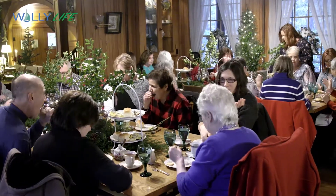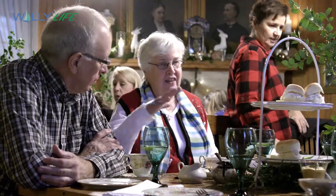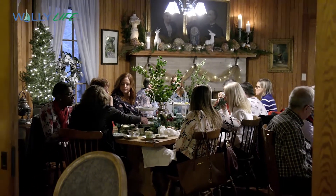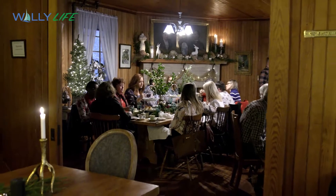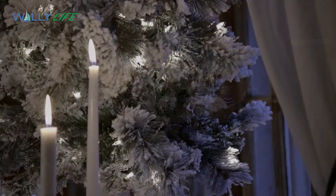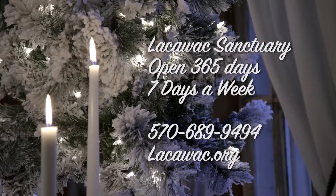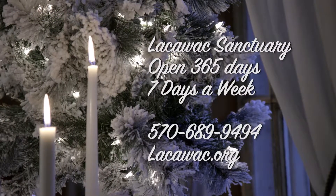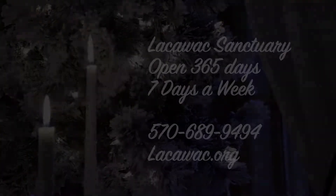Beauty, simplicity, flexibility, and accessibility make the Lackawack Sanctuary and the Watrous Lodge not only the perfect site for your holiday party, but any special occasion. Lackawack Sanctuary is open year-round. For more info, call 570-689-9494 or visit lackawack.org. Thank you.